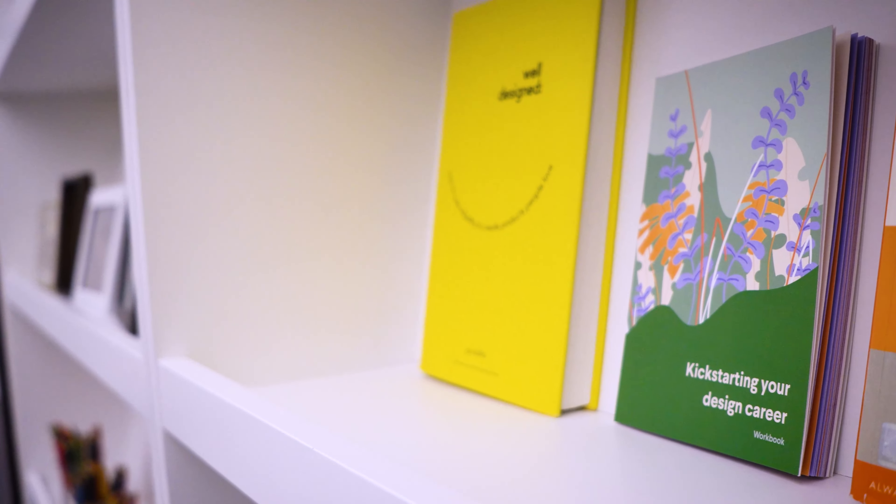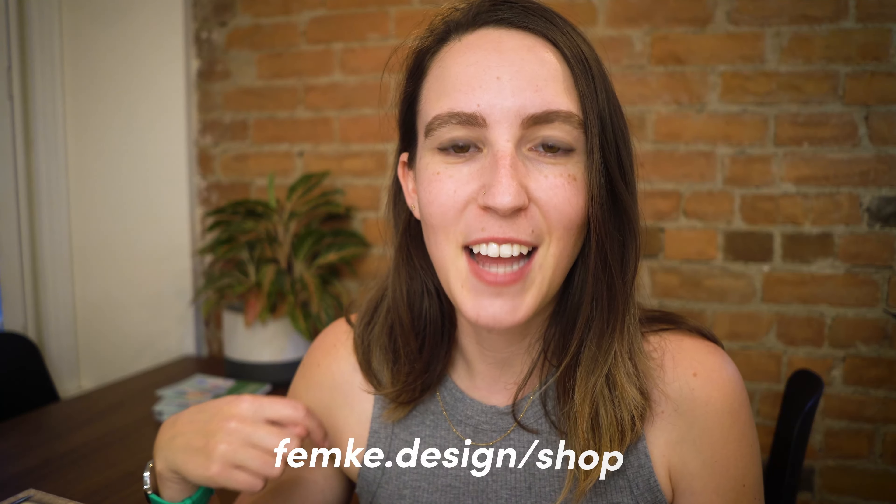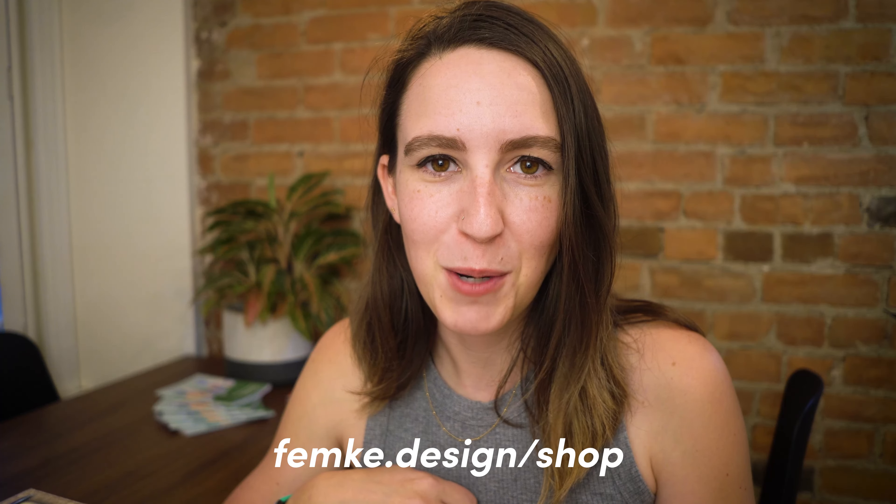There are only a limited number of these workbooks, so once they're sold out they're sold out. Head on over to femke.design/shop to get your copy.